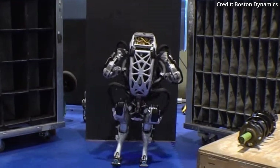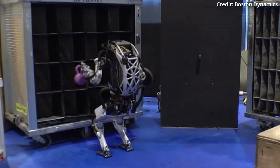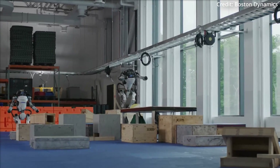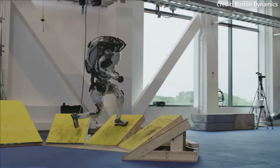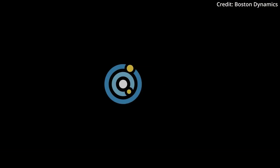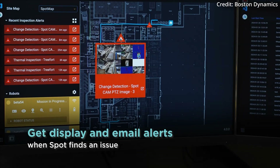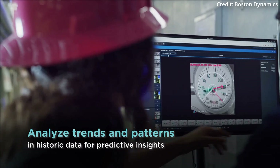This fusion of advanced hardware and software promises to unlock a world of possibilities, enabling Atlas to tackle the dull, dirty, and dangerous jobs that have long been the domain of human workers. Boston Dynamics is also building an entire ecosystem to support it — the company's recently introduced Orbit Software serves as a central platform for managing robot fleets, location maps, and other vital data, ensuring seamless integration and efficient operation in a wide range of industrial and commercial settings.